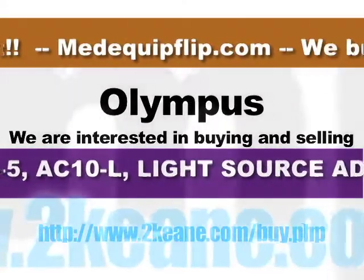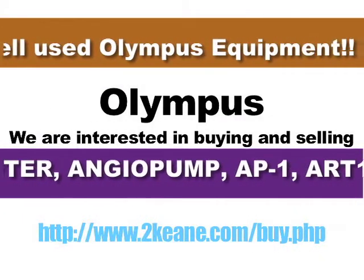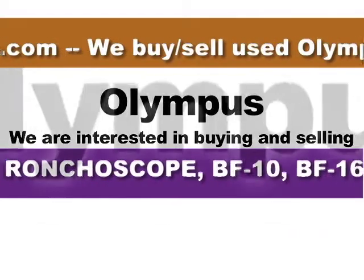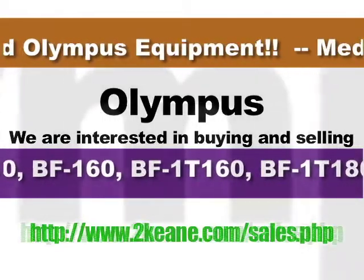Worldwide shipping via DHL, UPS, FedEx, and Common Carrier. And someone who can handle all your requirements for manufacturers like Philips.